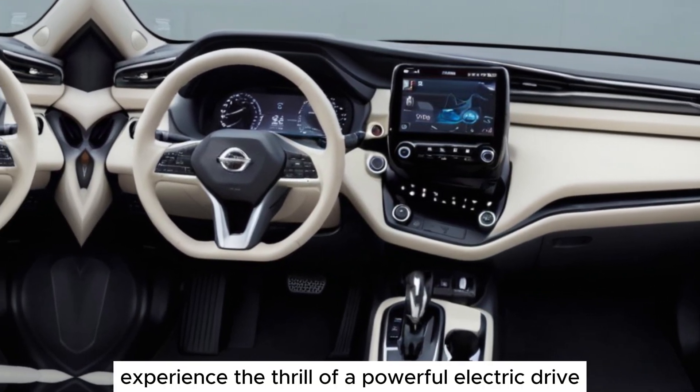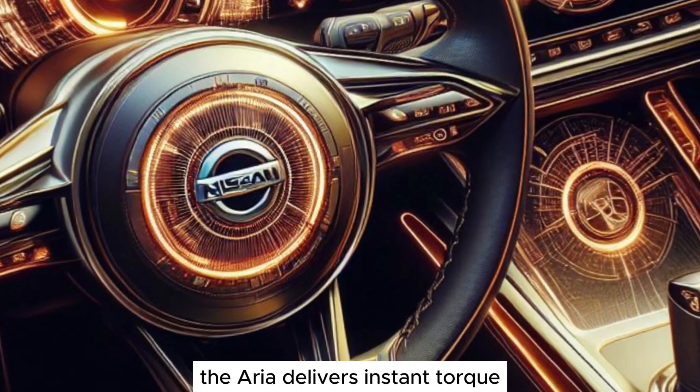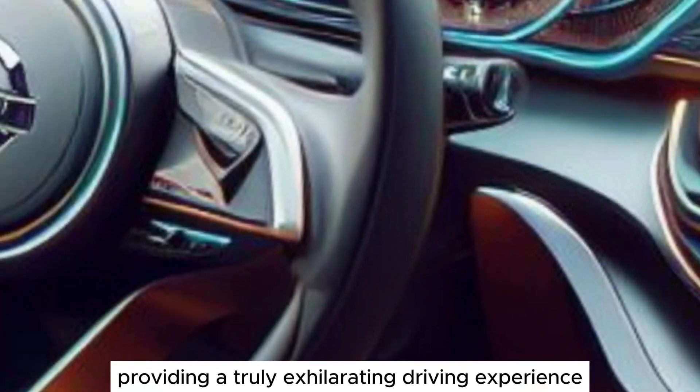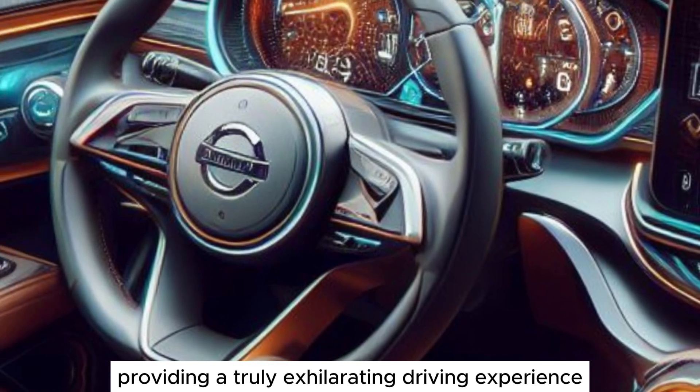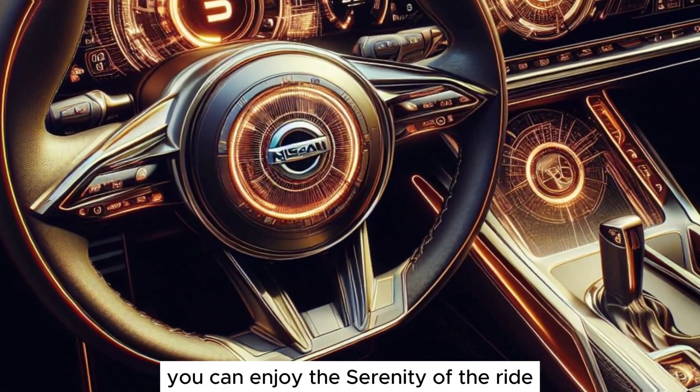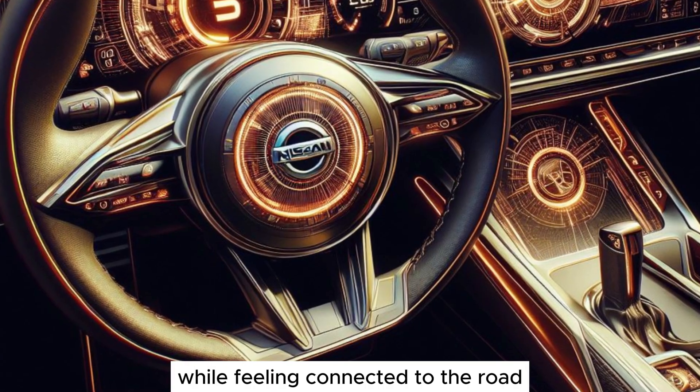Experience the thrill of a powerful electric drive. The Ariya delivers instant torque and smooth acceleration, providing a truly exhilarating driving experience. And with its near-silent electric operation, you can enjoy the serenity of the ride while feeling connected to the road.